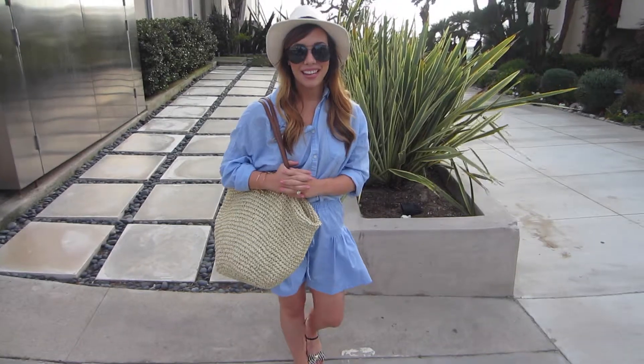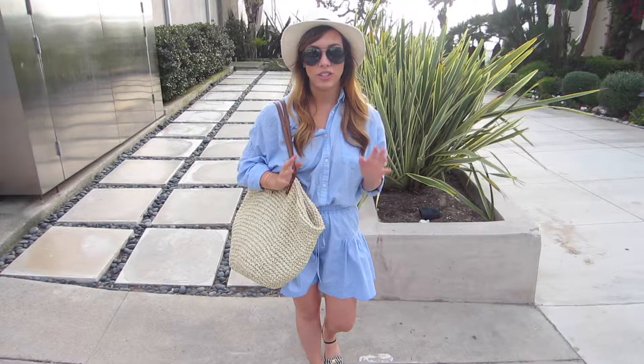Hey guys, it's Hailey from Daily Dose of Darling, and today I'm doing a new series on my YouTube channel. They're just Outfit of the Days of my blog posts. Let's get started.